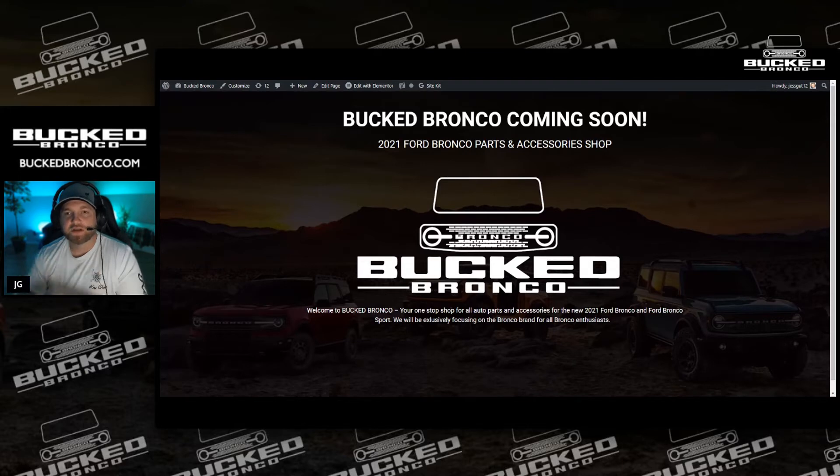I actually have two orders in just to see which one comes in first, so that way I can pick and choose. But that's another story about why I got two.